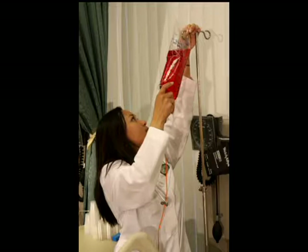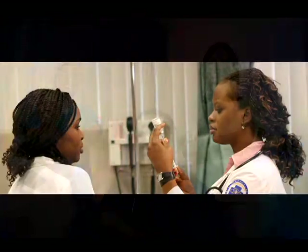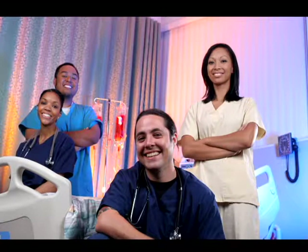We believe that technology holds a remarkable potential to stimulate thinking and learning, as well as being an effective tool for acquiring, evaluating, and utilizing new knowledge.